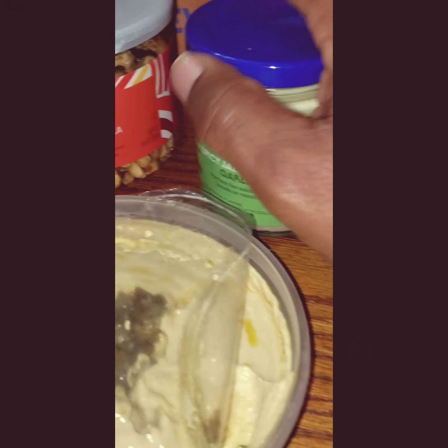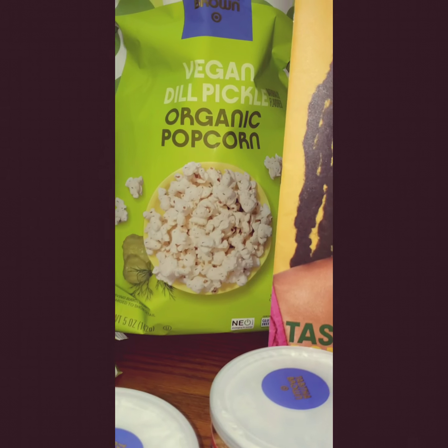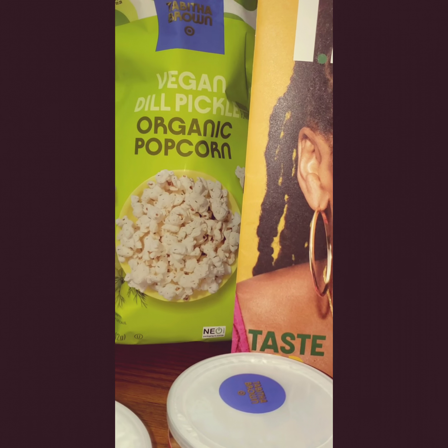I'll get the dill pickle popcorn and the cashews — we've had those, they're good. That granola trail mix is good too — it's sweet, it's got cranberries in it, like any other trail mix, right on point. The vegan dill pickle popcorn is powerful, very strong — it's got a lot of dill to it, you can really taste it.